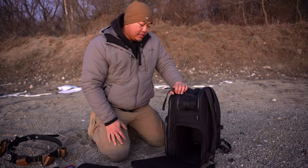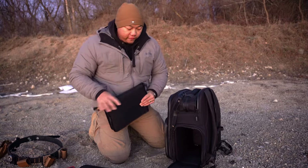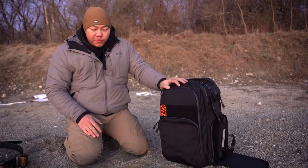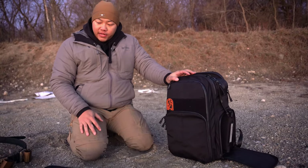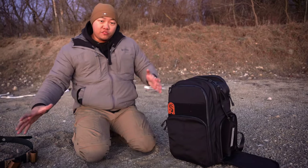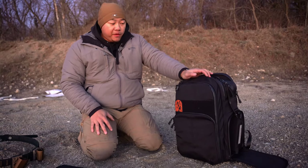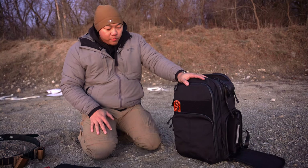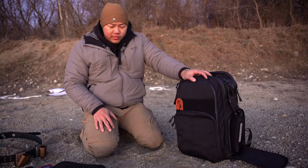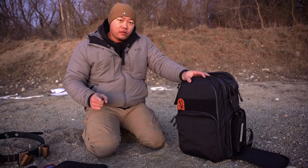That covers the range bag. This is the Savior Equipment Pro Sema range bag and it'll get me through an entire day of training, a match, or even a major match. If you have any questions about anything you saw, let us know — always happy to recommend good equipment. Savior Equipment also makes one called the Specialist, which is also very nice, plus a bunch of rifle bags. Until next time, keep practicing and shooting — we'll see you on the range.